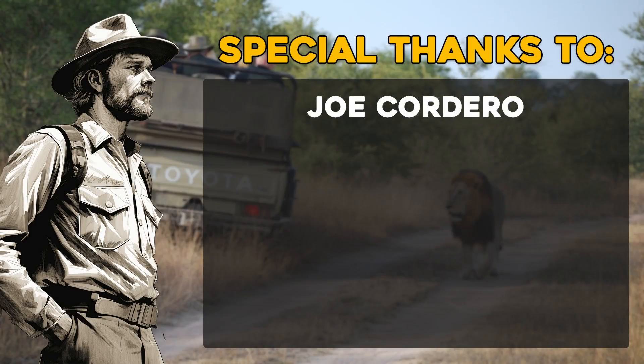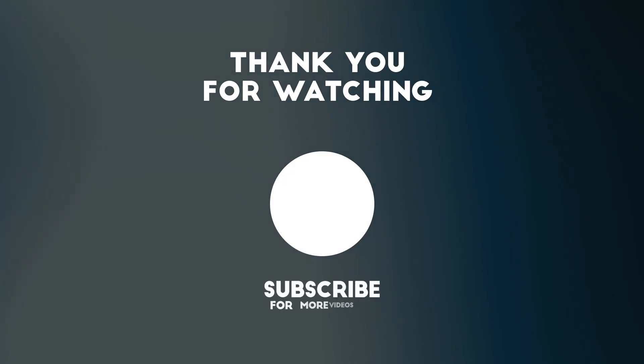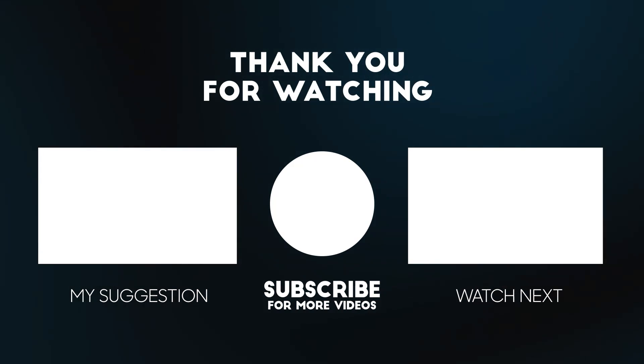That's all for today. If you enjoyed this video, don't forget to like, subscribe, and share it with your friends. You can also leave a comment with what you would like to see in the following videos. Thanks for watching. See you next time.